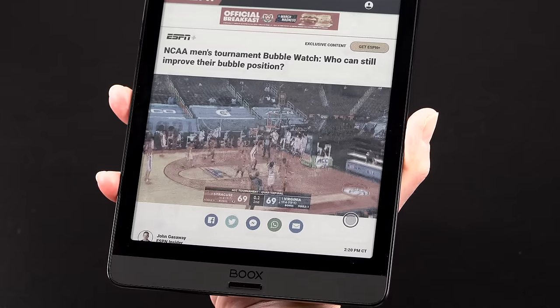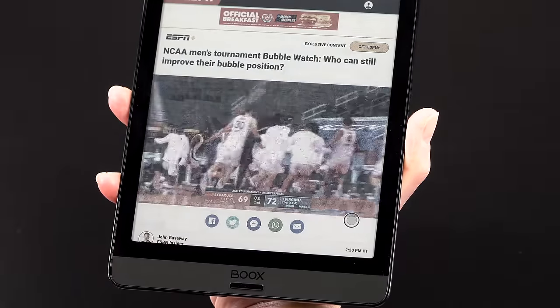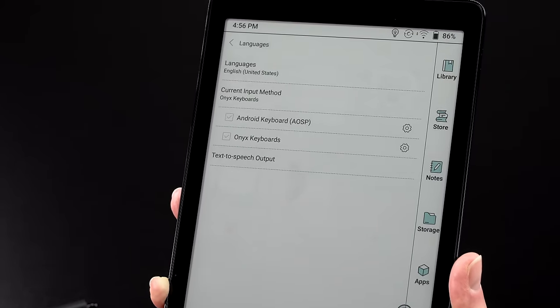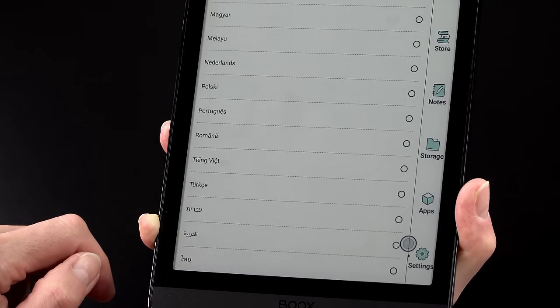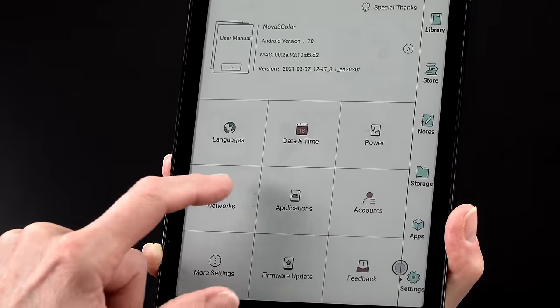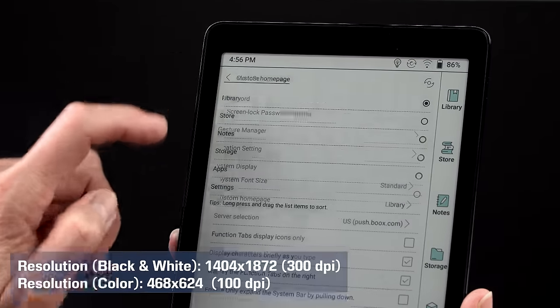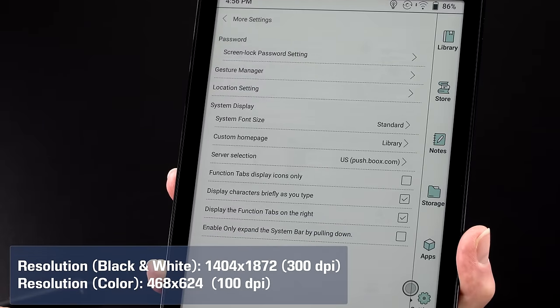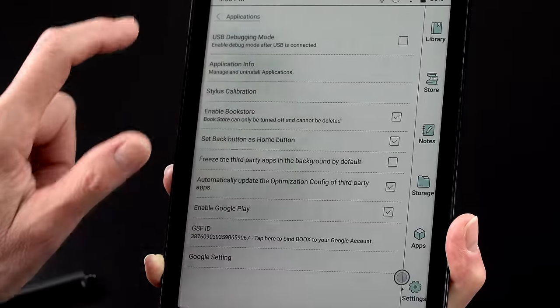There's a resolution difference between color and grayscale content. It's the usual 300 dpi when reading a black-and-white book, but only 100 dpi for color — so color content is noticeably less sharp. At 7.8 inches, it's a nice portable size, but reading the small dialogue bubbles in comics can be a little eye-straining. The reason is that it's a standard 300 dpi e-ink panel with a color filter array overlaid on top, which reduces the effective color resolution.